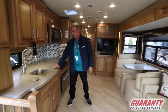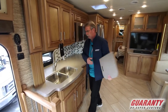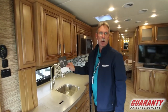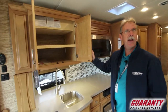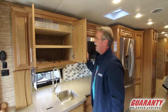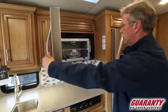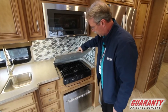Coming over here you have the kitchen: Corian countertop, dual sink, stainless steel, nice faucet. This is the 50th anniversary of Newmar by the way, so they still have the same integrity build they've always had. Nice cabinetry, beautiful design, built extremely well — Whirlpool convection microwave with a three-burner stovetop right there.